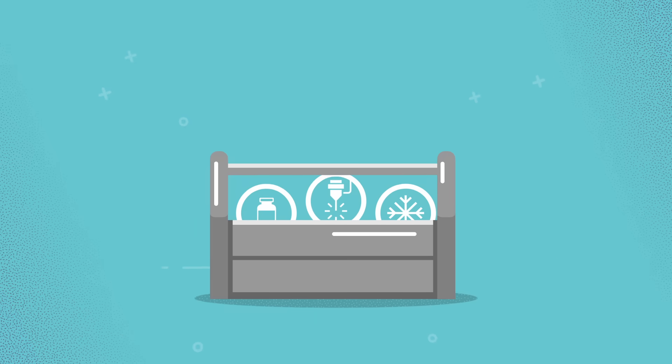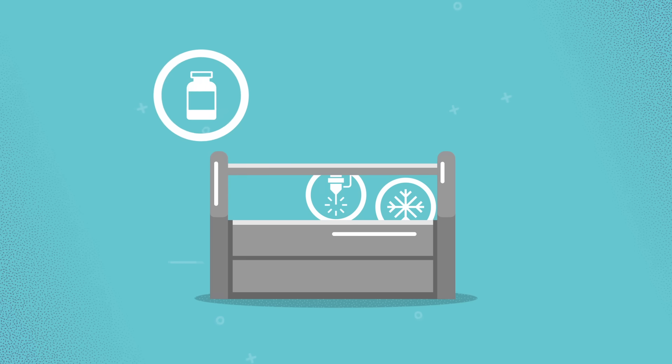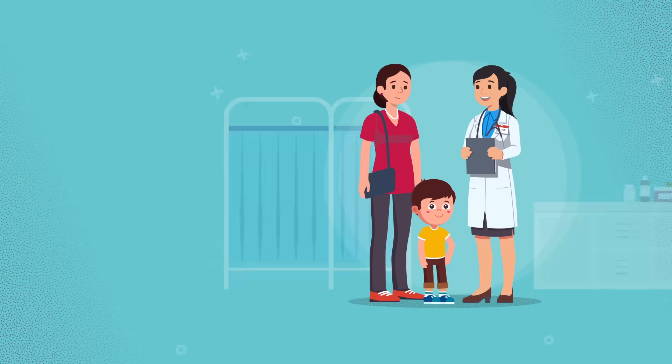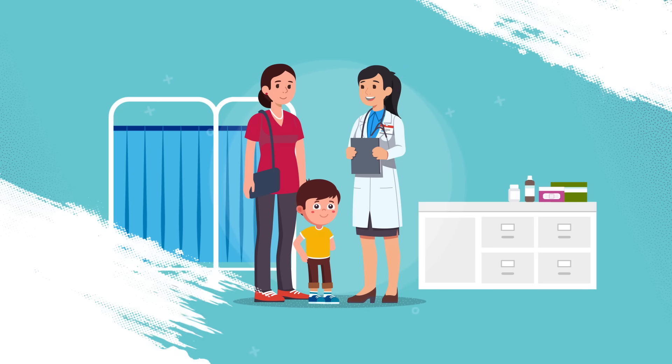It isn't uncommon for doctors to use a combination of tools to get rid of retinoblastoma. For example, chemotherapy may be used to shrink the tumors so that they are small enough for thermotherapy or cryotherapy. Every treatment has potential side effects. A doctor will discuss these side effects with you and your family, so you can decide together which tools from our toolkit will work best.